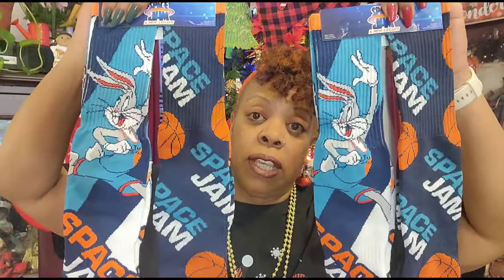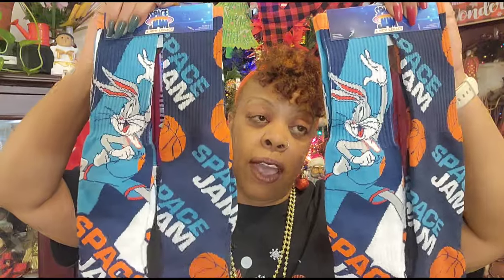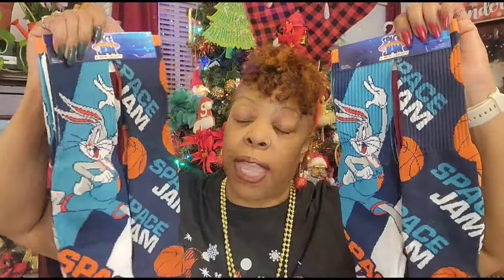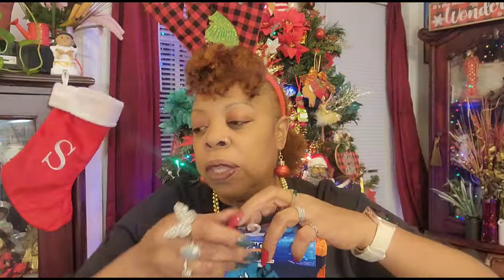I told you guys in my last haul when I showed you the Space Jam socks that I got them down in South Hill, Virginia. When I went to Wake Forest today they had the Space Jam socks at the Dollar Tree on Capitol Boulevard, so I grabbed two more pairs. I don't know if I should have gotten more - I'm sure I'll find some more because they're making it to our area.